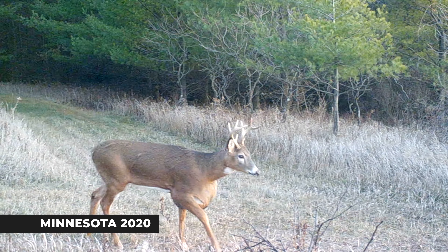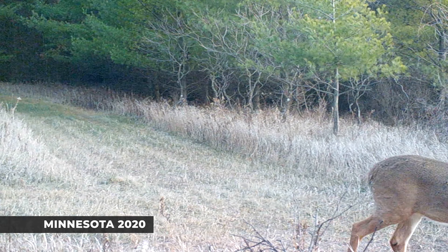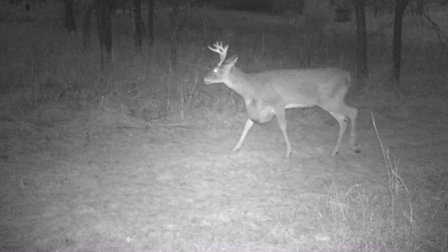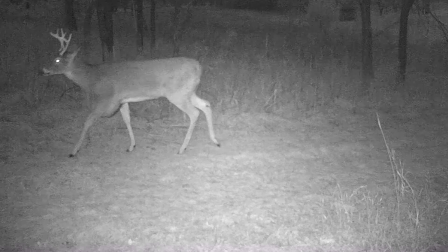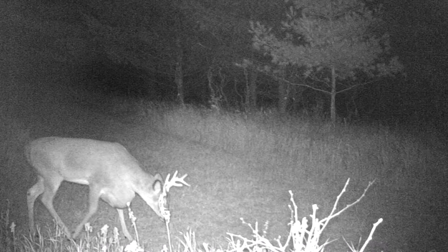We've all seen some crazy things on trail camera, but this one is definitely unique. Check out the growth on this buck. This is actually a rare fluid-filled cyst called a hydrocyst. These cysts most commonly show up in a deer's brisket area and they're really a response to some kind of traumatic injury.